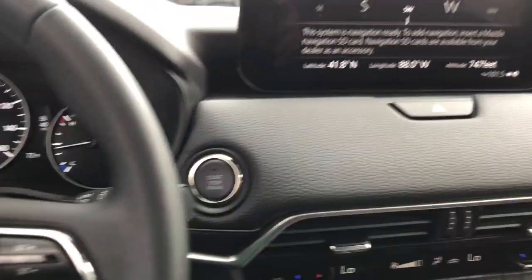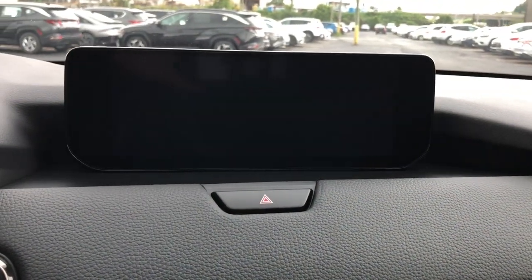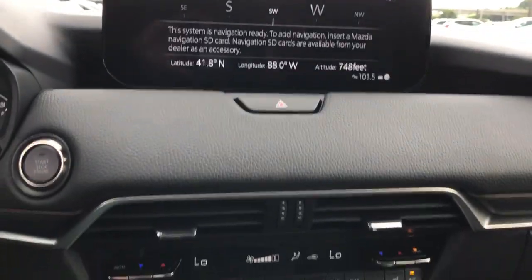Keyless entry, power liftgate, heated mirrors, backup camera, and power passenger seat.